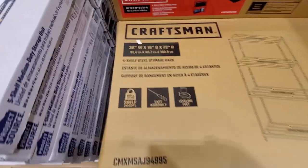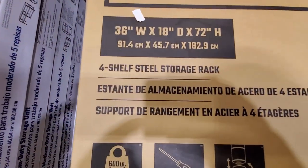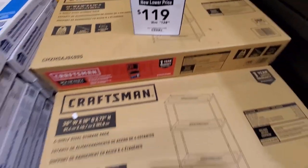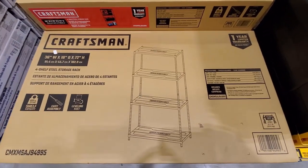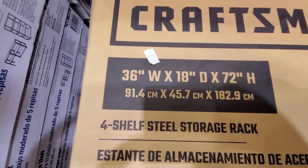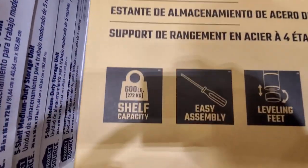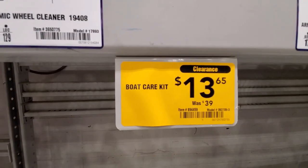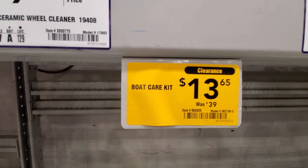They still got the Craftsman four-shelf rack — was $128 down to $119. This is all steel, which is nice. The capacity is 600 pounds.